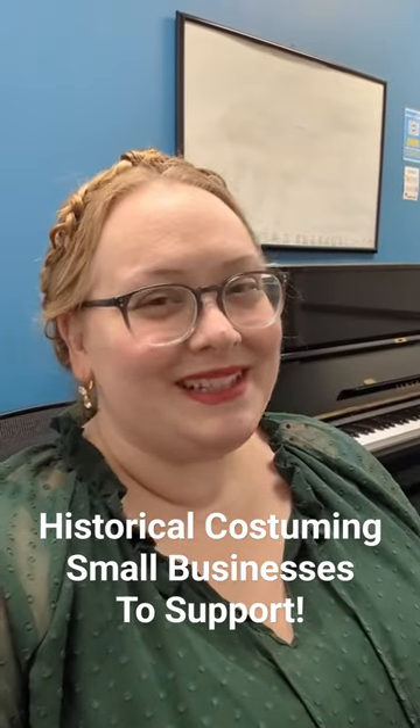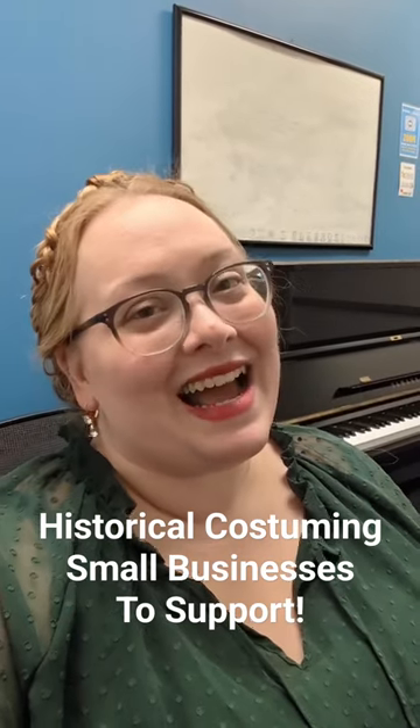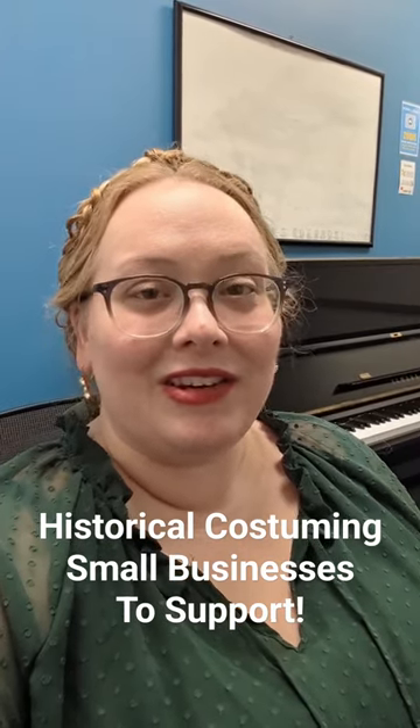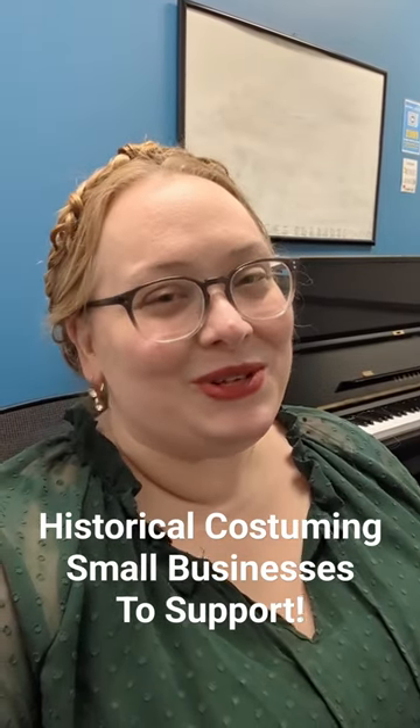Hello, Rebecca of Pocketful of Posies here, and I wanted to take a minute to share some small businesses that I have supported the past year and bought things from, and some that I recommend that you should check out too.